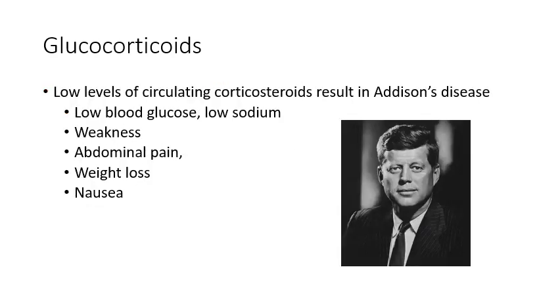The opposite of Cushing's is Addison's disease — low levels of circulating corticosteroids — with opposite effects: low blood glucose, low sodium, weakness, fatigue, and nausea. There's a picture of JFK here because he was discovered to have Addison's disease.